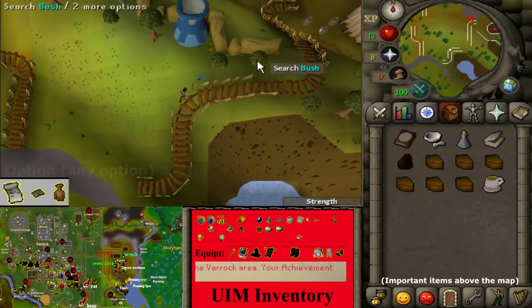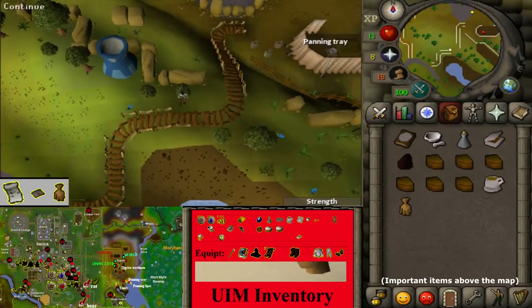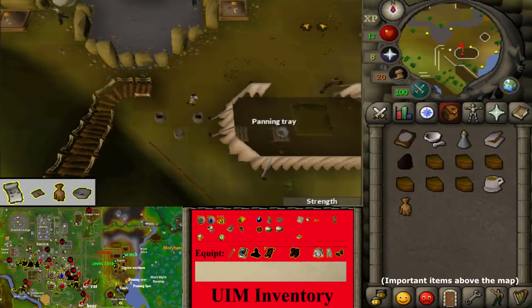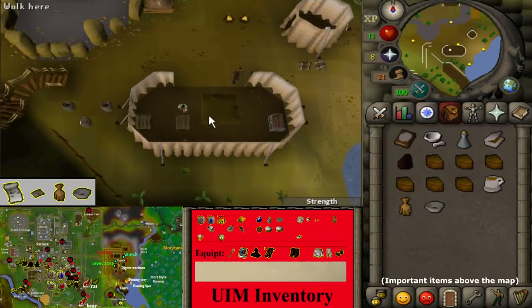Head north to the dig site, in the area marked 2 on the map, and search the bush to find Teddy. A bit northeast, in the dig site area marked 4 on the map, pick up the panning tray.